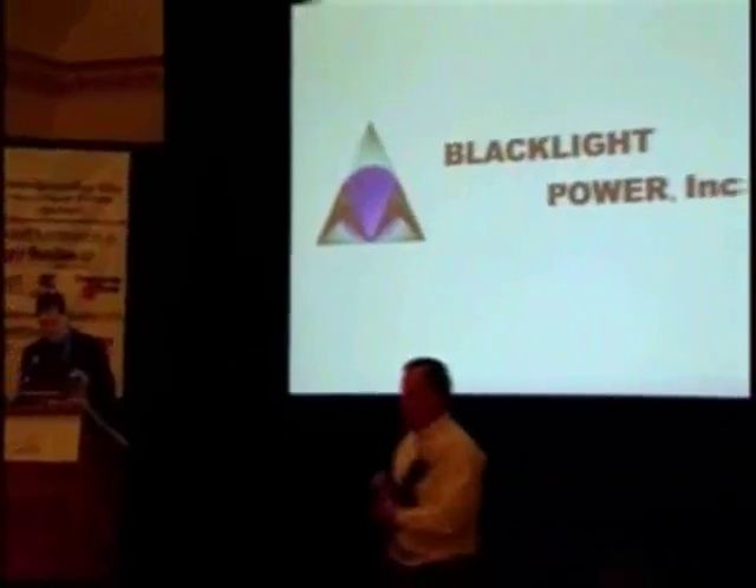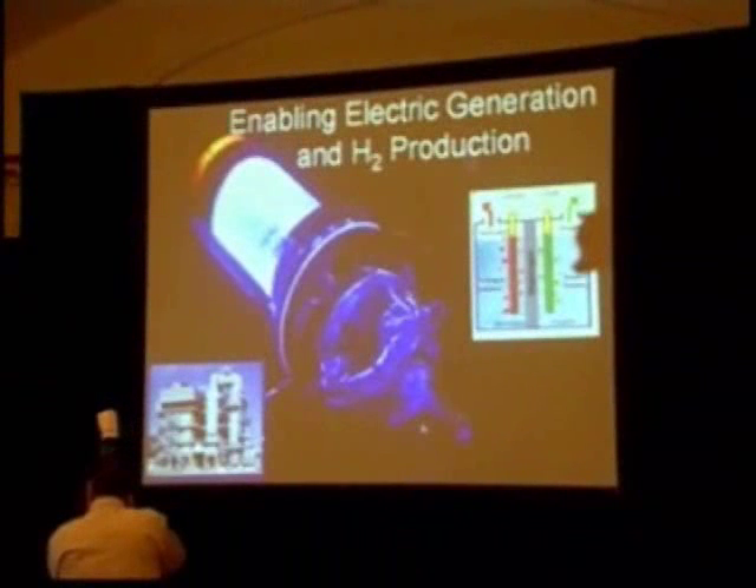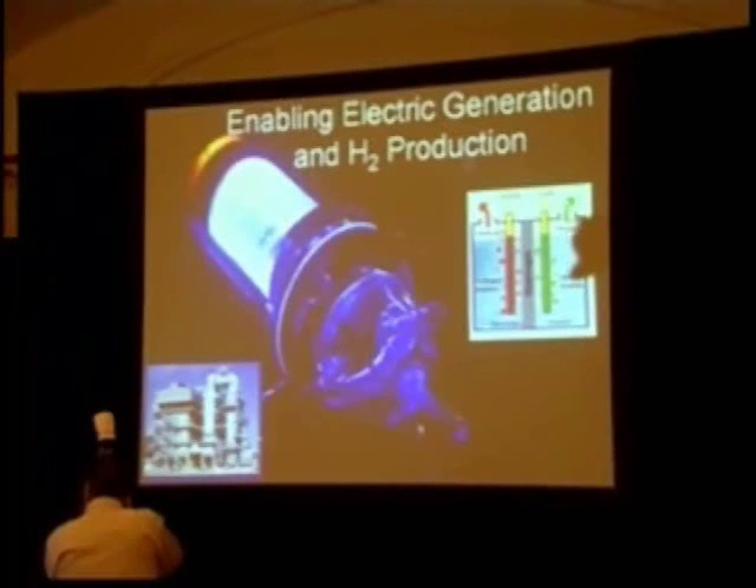We're located in the Princeton, New Jersey area, and we're working on a new primary thermal source of power. It's very well needed in this day and age.